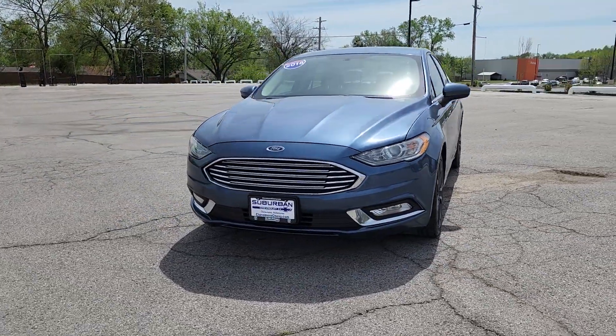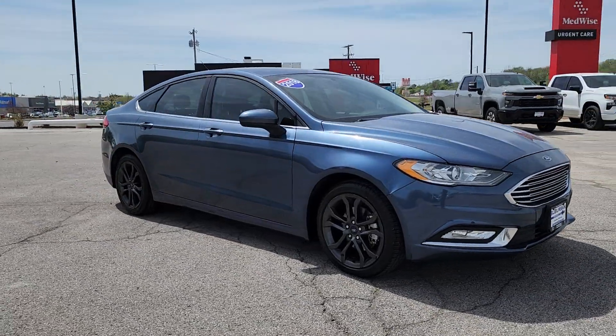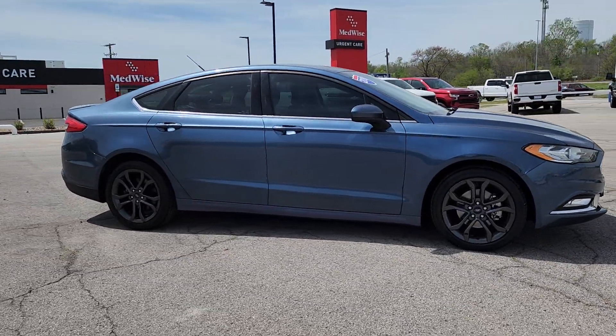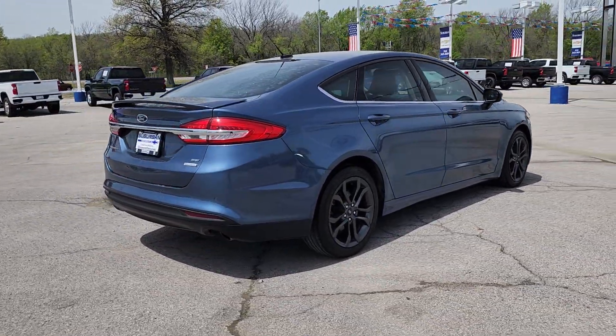Take a moment to check out the 2018 Ford Fusion. With less than 80,000 miles on the odometer, this vehicle provides excellent value. Make every drive count in this sporty, sophisticated Fusion.